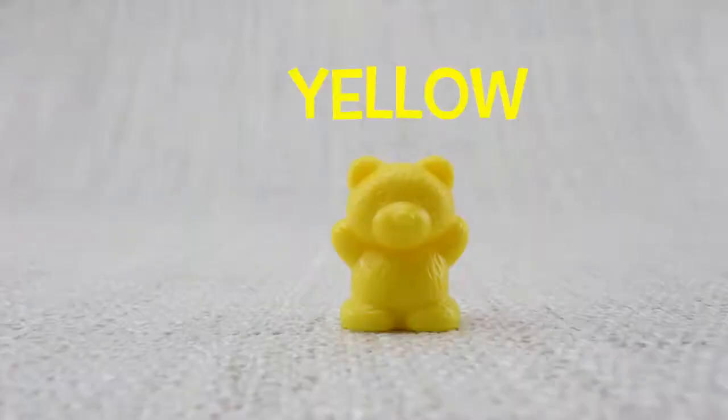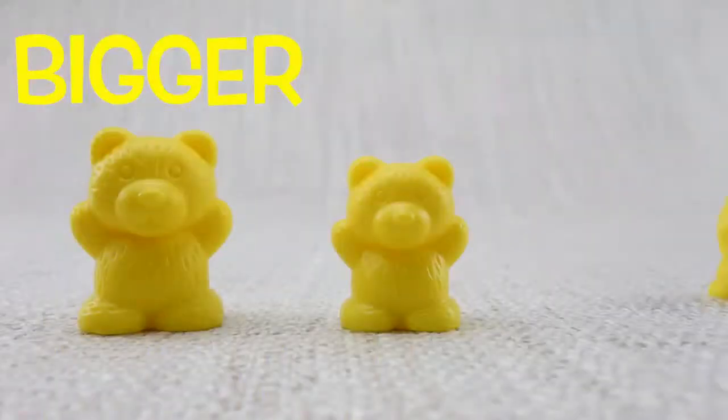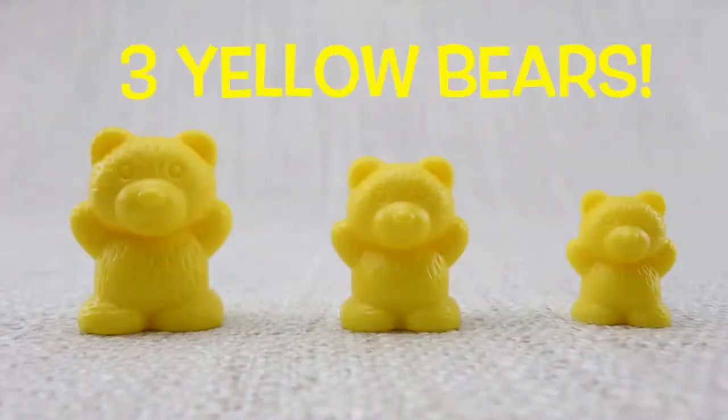This is a yellow bear. This is a bigger bear. This is a smaller bear. Let's count them. One, two, three. Three yellow bears.